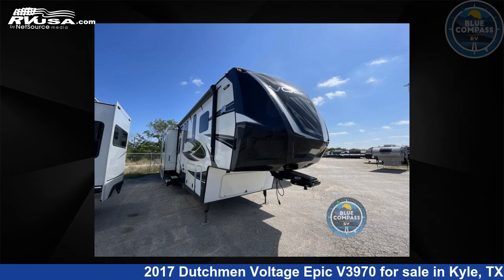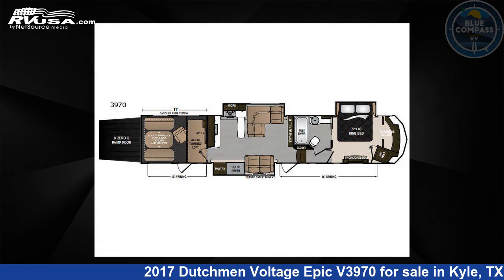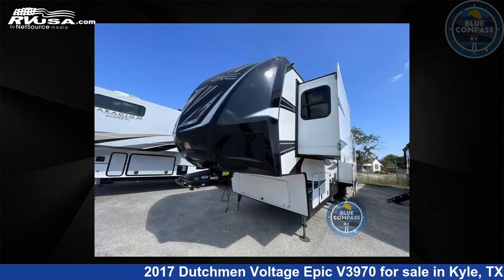This 2017 Dutchman Voltage Epic V3970 is a toy hauler RV. It is located in Kyle, Texas 78640 and is offered for sale by Blue Compass RV, Austin, Texas.